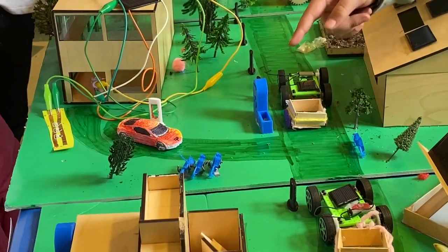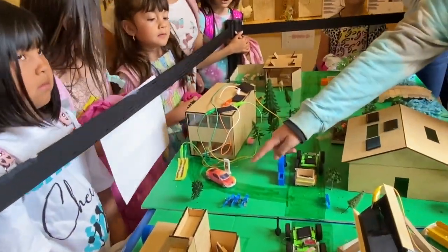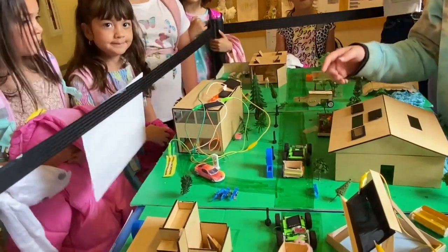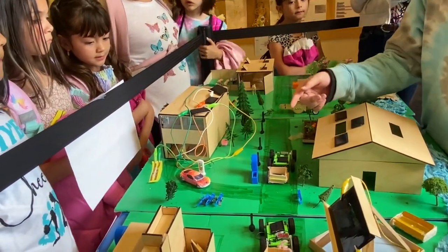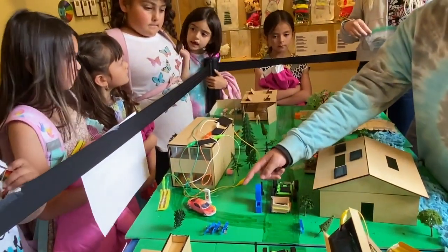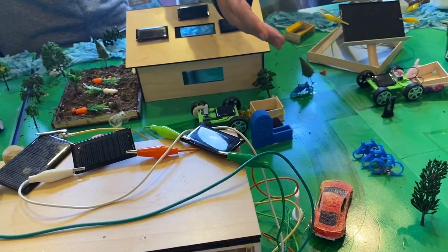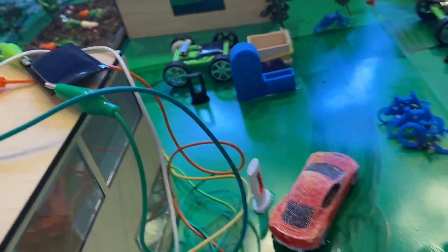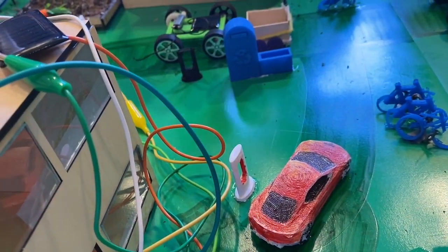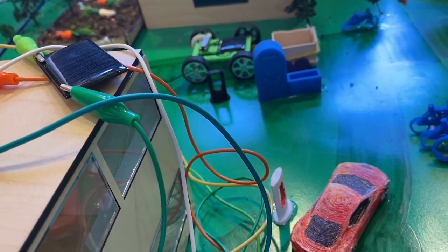And then we have an electric car and a charger. The car is good for the earth because it doesn't use gas. The car is sustainable because it doesn't use gas. And when it dies, you have to recharge it, and you can recharge it without using a lot of gas.